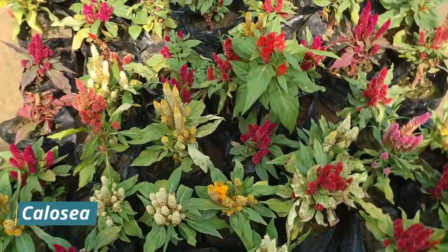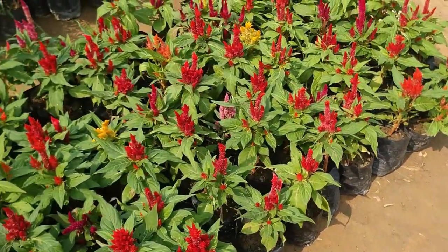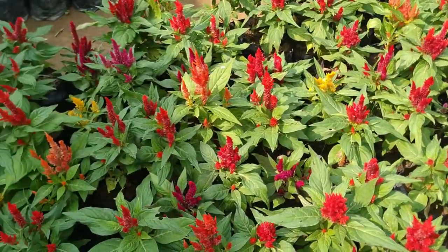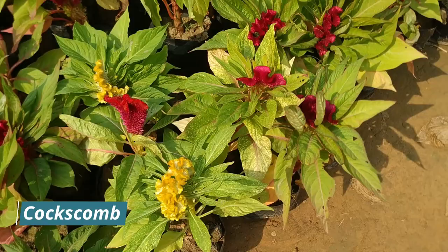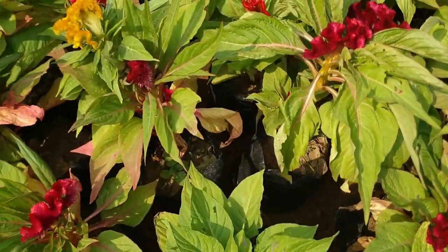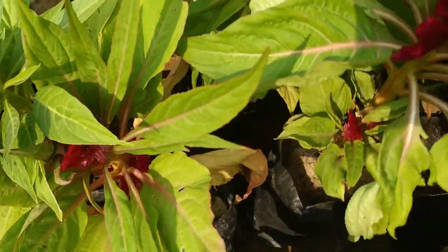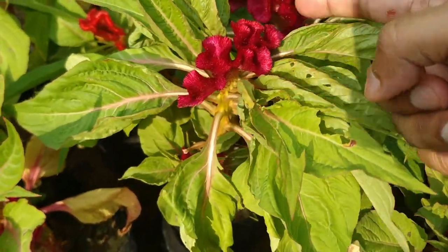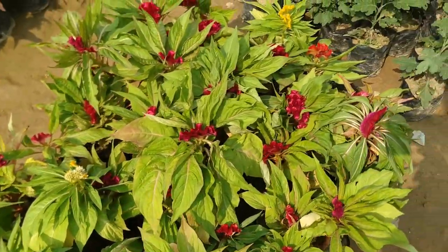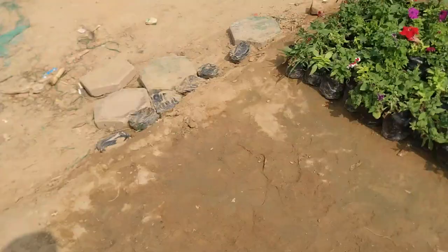This is celosia coxcomb, rate is also 20 rupees. You can see this is very different — it is full and so beautiful, also 20 rupees. And this is chrysanthemum guldaavdi, also very beautiful.